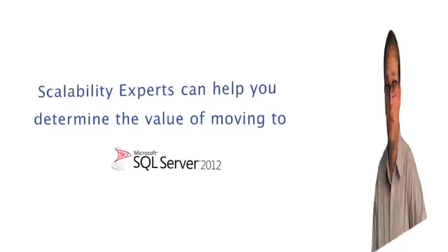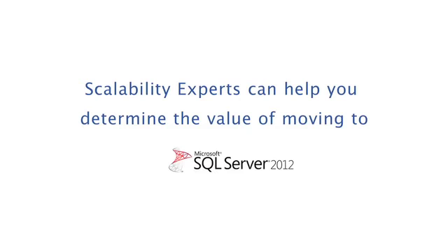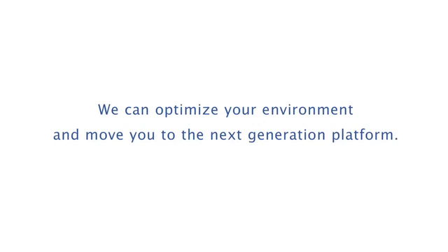If you're looking for the high availability, performance, and security offered by SQL 2012, we're here to help you. Scalability Experts can help you determine the value of moving to SQL Server 2012. Give us a call — we can complete a migration, upgrade, or consolidation assessment for you, and we can optimize your environment and move you to the next generation platform.